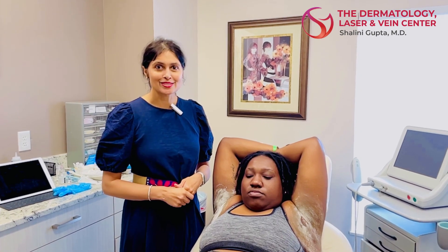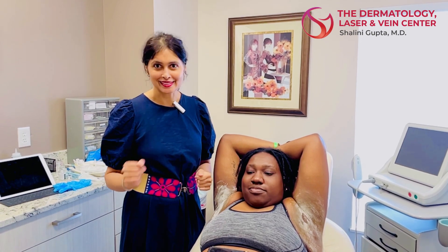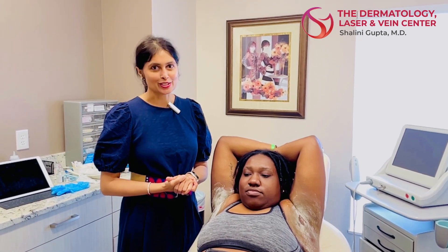A lot of patients who may not technically have hyperhidrosis but just don't like to sweat in the summertime — because they don't want to ruin their silk clothing and whatnot — can do this procedure as well to not sweat.